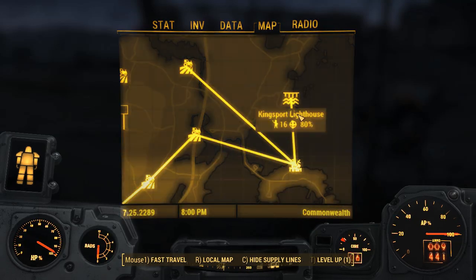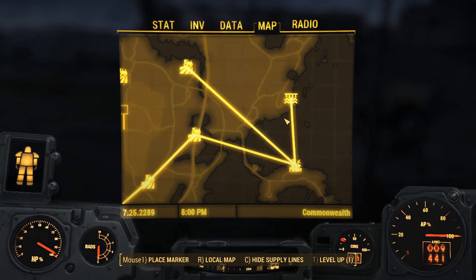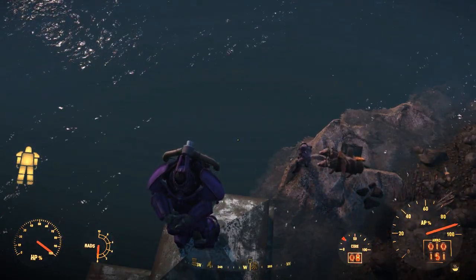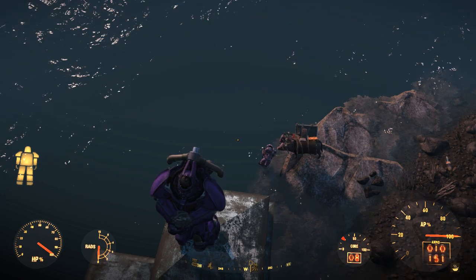Hello and welcome back to my Fallout 4 experience. Today we do the Armoured Provisioner Secrets 3. Because they're wearing a suit it means that they can go underwater.